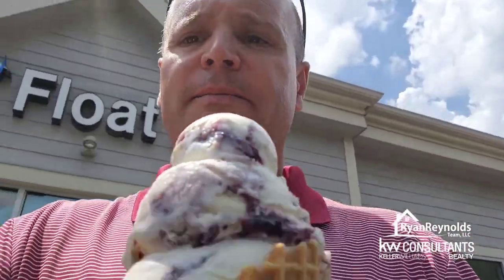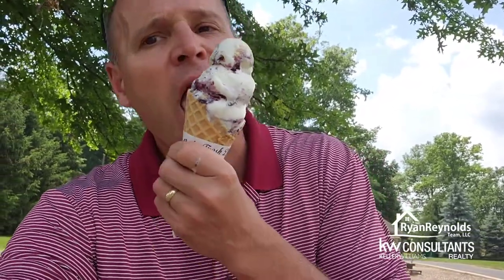Now I have my blueberry cobbler in a waffle cone from Handel's and I'm going to head to the park. You can see it's pretty warm out. It's actually really good, so I'm going to have at it and I'll let you know how it goes.